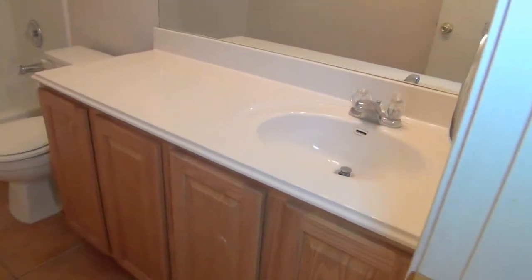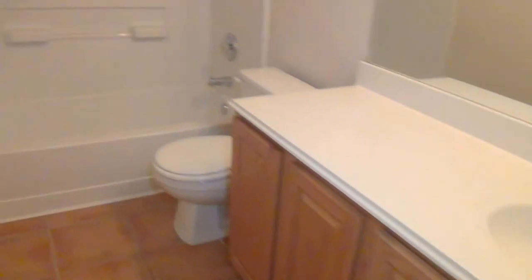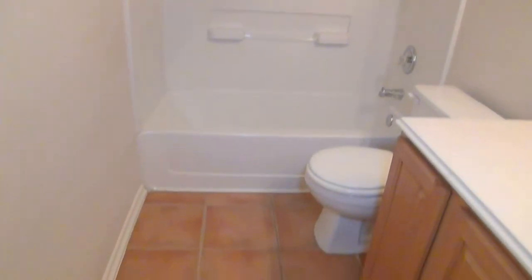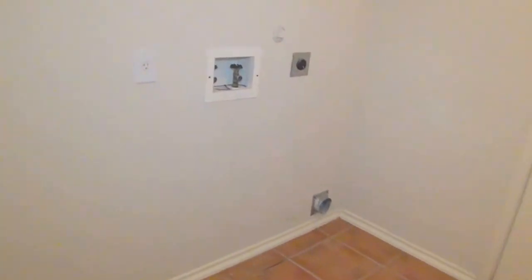The bathroom for these two bedrooms is right here on the left. Single vanity, but lots of counter space. Tub-shower combo. Ceramic flooring, the same flooring as throughout the house. And the utility room — that's where the washer and dryer will go, and that leads out to the garage.